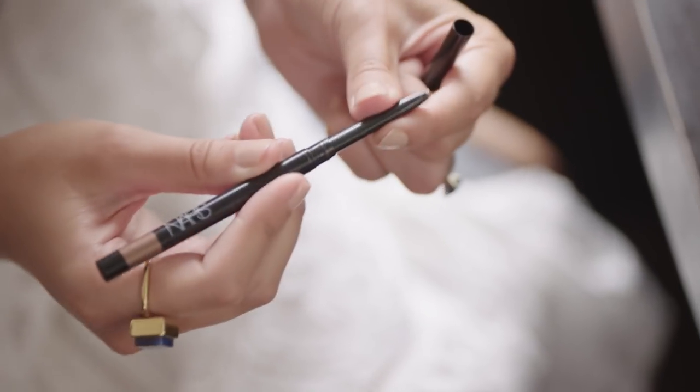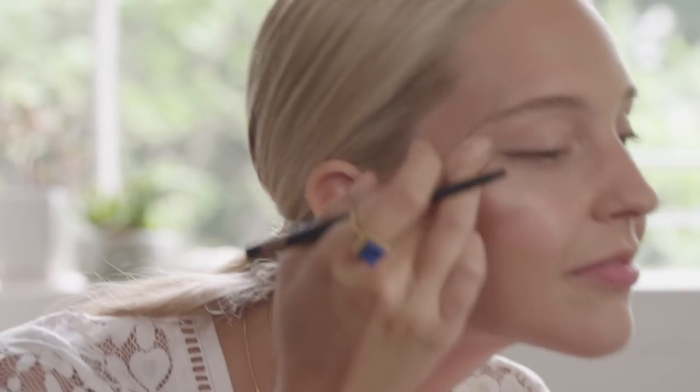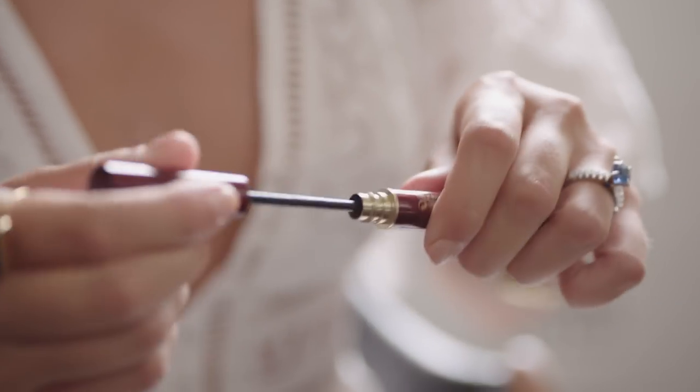I think I'll add some subtle definition to my eyes with this NARS Bronze Eyeliner. So I'll just go in really close to my lash line and just smudge it with my finger. And now, Kevyn Aucoin volume mascara. This little brush is so good for the bottom lashes, and it doesn't smudge.